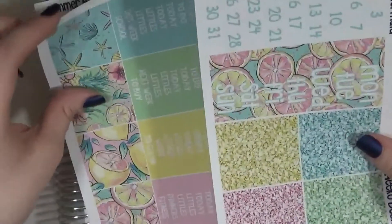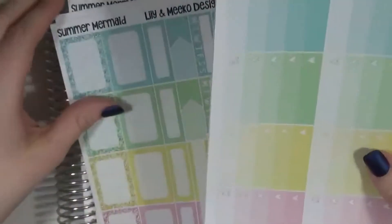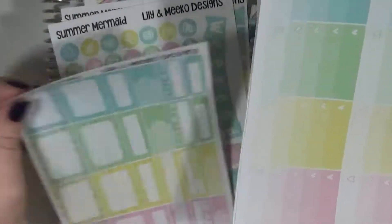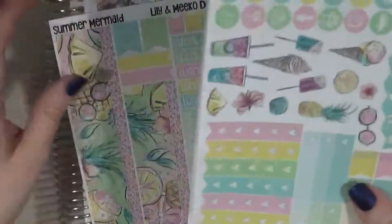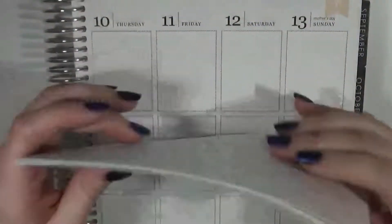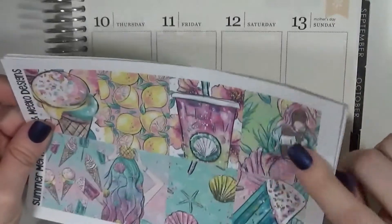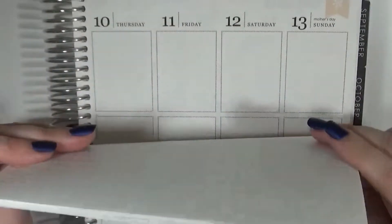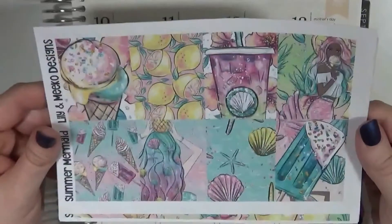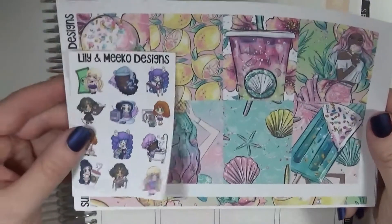I think I bought this during a sale of hers. I also picked up the May monthly kit which I really liked, but I don't really plan my monthly spreads out on camera. Maybe I'll post a picture on Instagram. So this is the kit — I know it's bent here but that was from me putting it in a shelf, not from the shop, so definitely don't worry about that. It came in good quality. And that is my order from Lily and Miko.